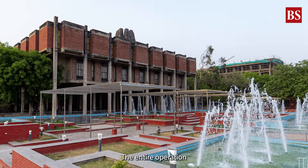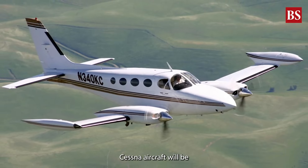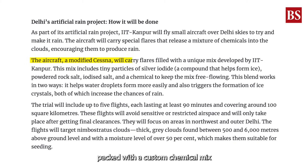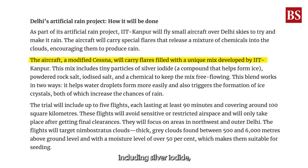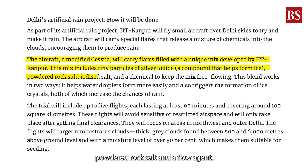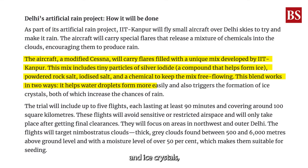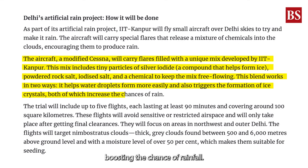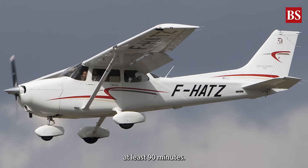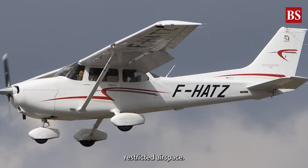The entire operation will be spearheaded by IIT Kanpur. A specially modified Cessna aircraft will be used for the task. It will carry flares packed with a custom chemical mix, including silver iodide, iodized salt, powdered rock salt, and a flow agent. This blend helps form both water droplets and ice crystals, boosting the chance of rainfall. Each flight will last at least 90 minutes, cover around 100 square kilometres, and avoid restricted airspace.